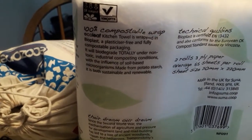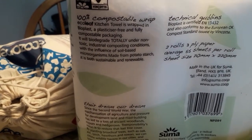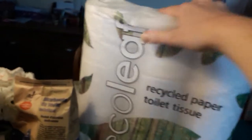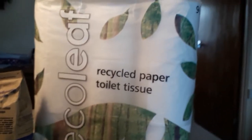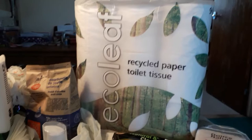The kitchen rolls are wrapped in bioplastic — plasticiser-free and fully compostable packaging that will biodegrade under non-toxic industrial composting conditions, with the influence of soil-based microorganisms. It's made from potato starch, both sustainable and renewable. I was finding a lot of recycled kitchen rolls elsewhere but they were wrapped in plastic, which I'm trying to avoid. Same goes for the toilet rolls — a pack of nine for £5, which is not too different to what you'd get in a shop, both wrapped in the same compostable packaging.